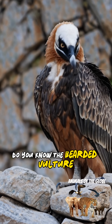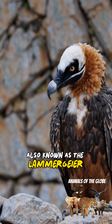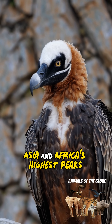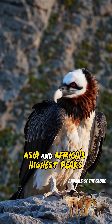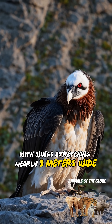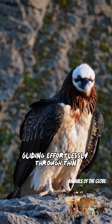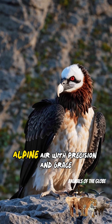Do you know? The bearded vulture, also known as the Lammergeier, is a spectacular mountain raptor found across Europe, Asia, and Africa's highest peaks. It's enormous, with wings stretching nearly three meters wide, gliding effortlessly through thin alpine air with precision and grace.